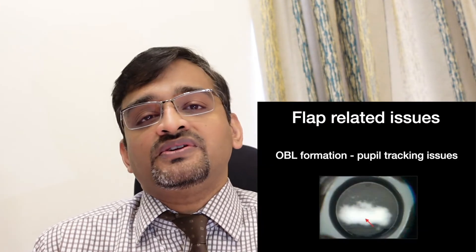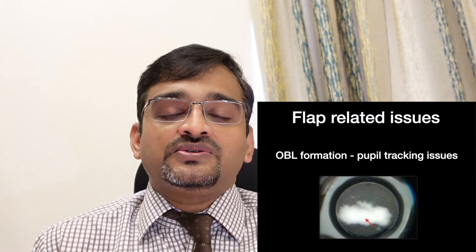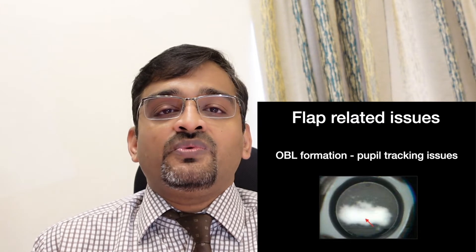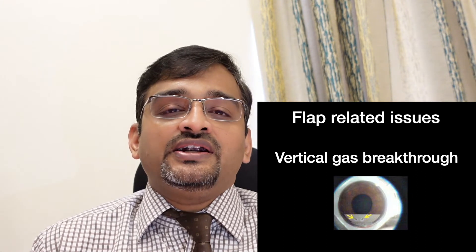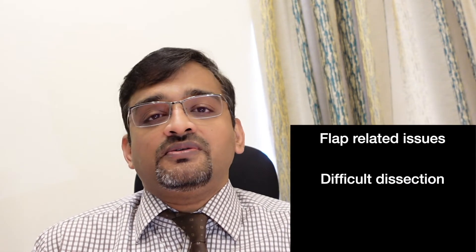In FEMTO LASIK there is better control over flap creation, but it comes with its own issues. One problem is formation of an opaque bubble layer — dense bubbles forming in the dissection plane — which hampers pupil tracking, a critical part of laser delivery. We have to wait for the opaque bubble layer to settle before resuming. Another rare complication is vertical gas breakthrough, where micro-bubbles from the laser rupture through the flap, leading to buttonhole formation, which may require abandoning the procedure.